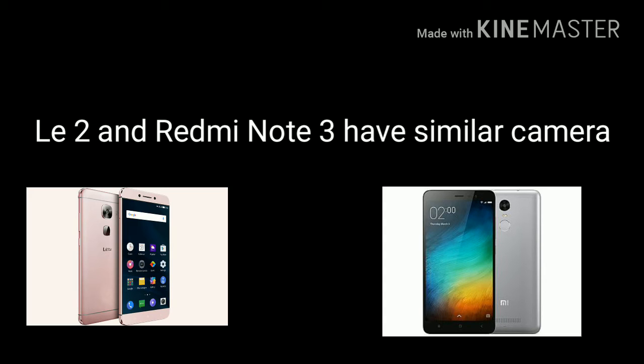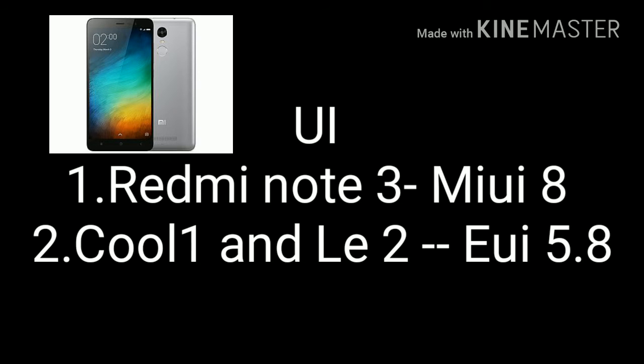The Le 2 and the Redmi Note 3 have pretty similar cameras at the back. Now let's talk about the user interface or UI on these three phones. The Cool 1 Dual and the Le 2 run on LeEco's UI 5.8 running on Android Marshmallow, and the Redmi Note 3 has got the Marshmallow update recently and runs on MIUI 8. If you prefer MIUI and love to flash custom ROMs on your device, then the Redmi Note 3 is the one to go for, as it has far better support for those ROMs compared to the other phones.